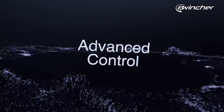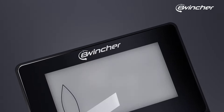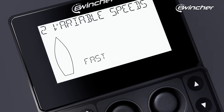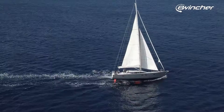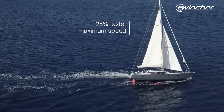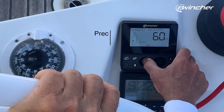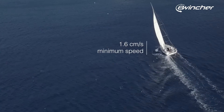We designed an advanced control system that grants full control over both winch speeds. There are two variable speeds, fast and slow, each offering unique advantages. The fast speed provides an impressive 25% boost in velocity, while the slow speed excels at precise sail fine-tuning, trimming smoothly at 1.6 cm per second.